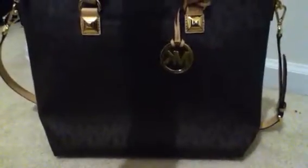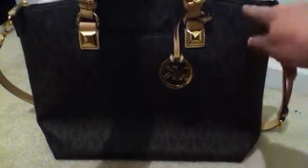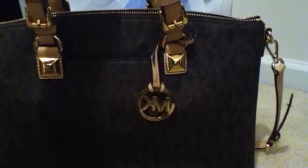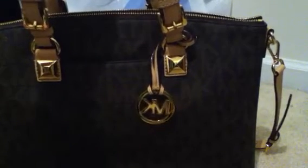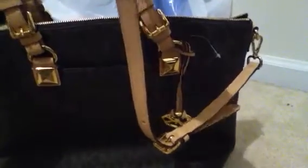It is about 14 or 15 across here, and about 12 high and about 5 inches deep. The interesting thing about this bag, it comes in the brown MK print and the vanilla MK print. But the interesting thing is that it comes with a detachable strap for either shoulder or cross body, and I really like that.